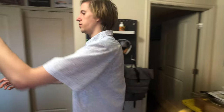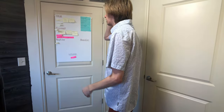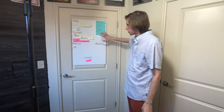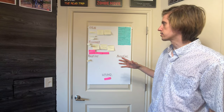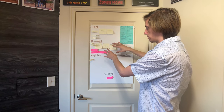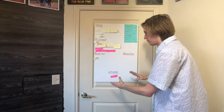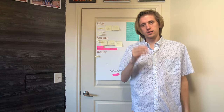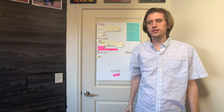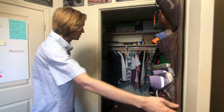This door is my YouTube door. Anything I have an idea for goes up here, then slowly it gets recorded, then edited, then uploaded, then taken down. I've just been so inundated with everything else that I haven't really looked at it lately.